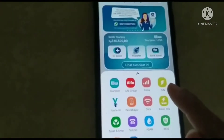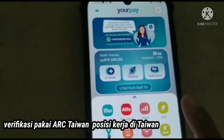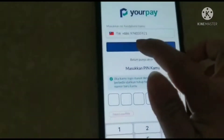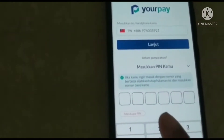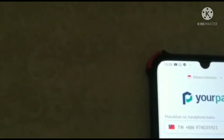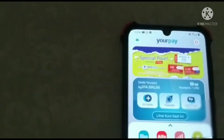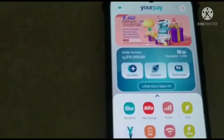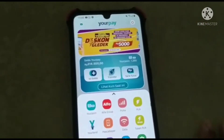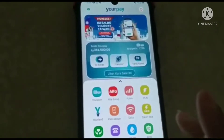Di sini karena aku kemarin itu sudah isi saldo, jadi nanti tinggal kita isi lagi. Kalau kita sudah daftar, kita berarti punya PIN ya teman-teman, jadi kita tinggal masukkan PIN kita. Kita nanti langsung ke 7-Eleven, kita isi saldo. Ikutin aku ya teman-teman, gampang banget. Data kita yang penting sudah lengkap.